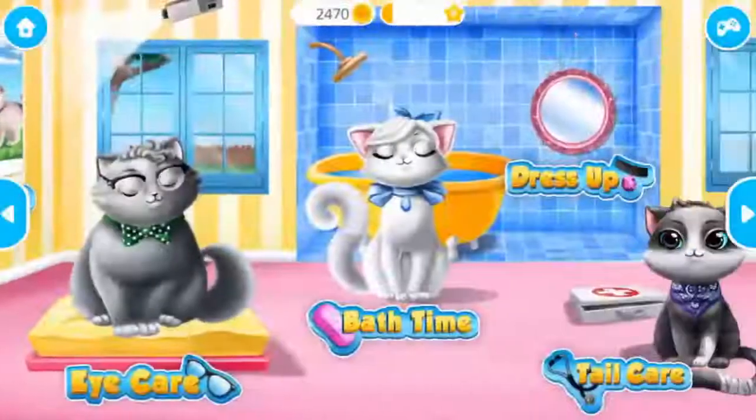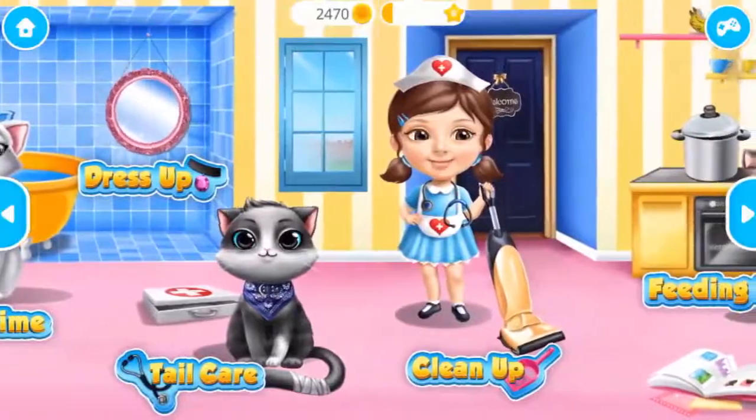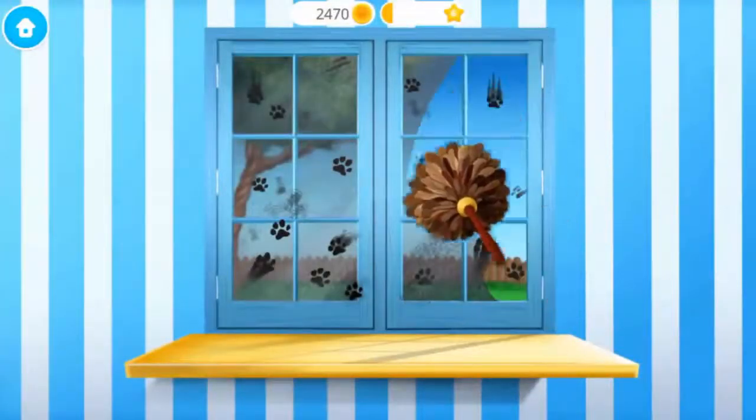Sweet baby! Welcome to the shelter! Oh no, the window got very messy!